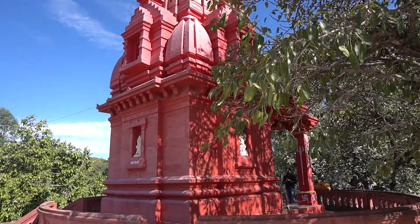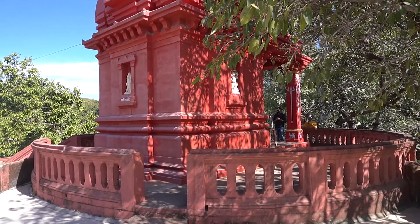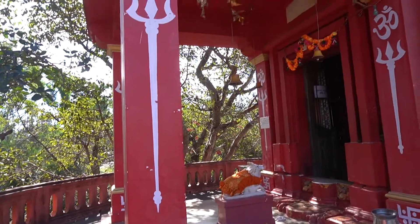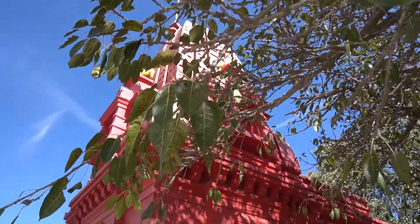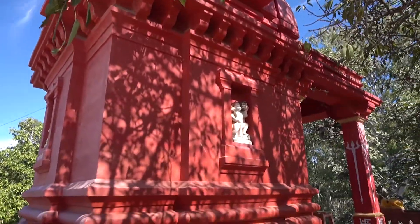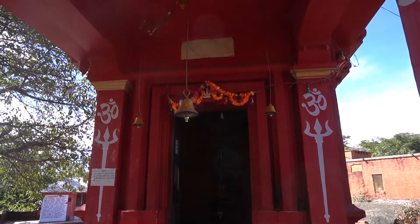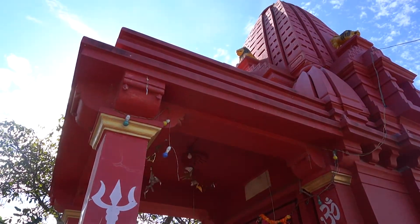Jai Bole Naad Lal Mandir is a beautifully painted Shiva temple. If you are a Shiv bhakt, do come and pay your visit here.